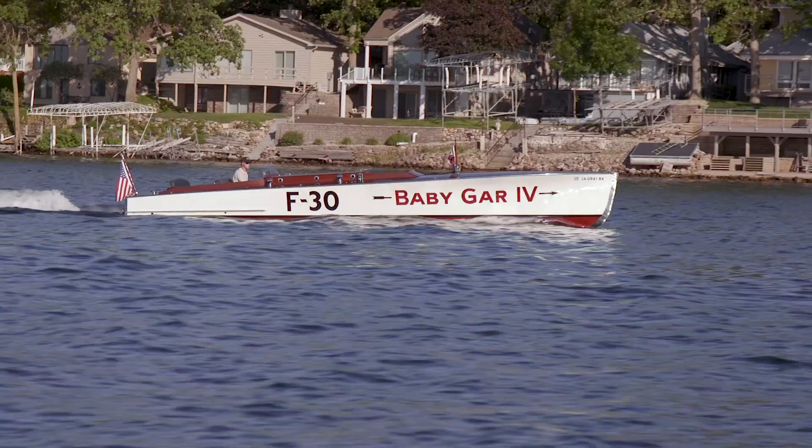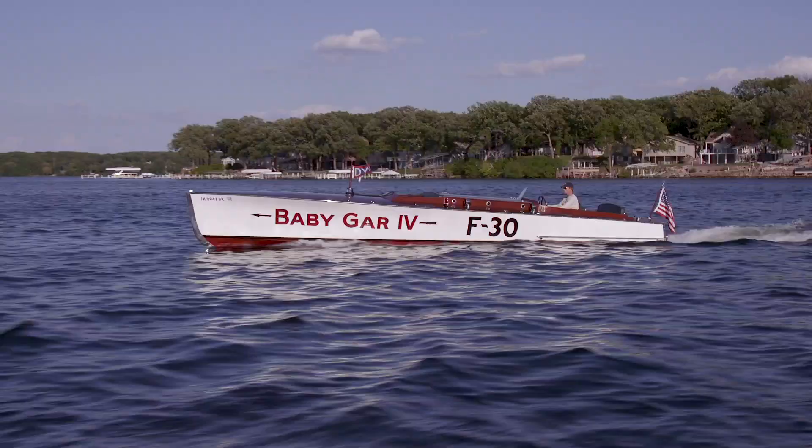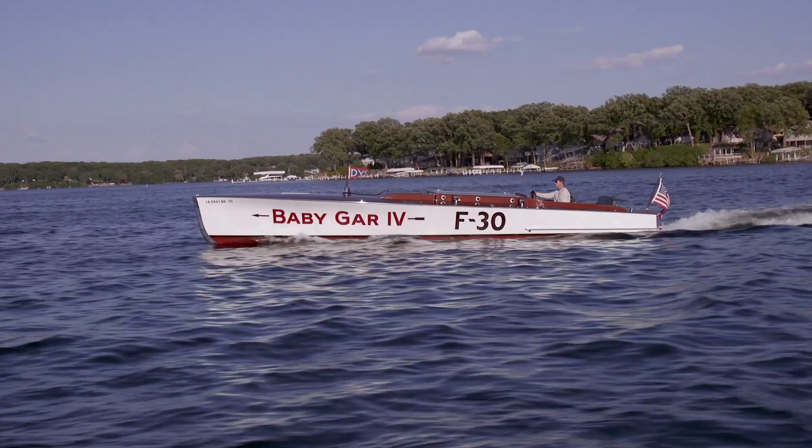This Liberty engine provides high torque at low RPMs, which, when coupled with a large prop, moves this 33-foot gentleman's raceboat impressively through the water.